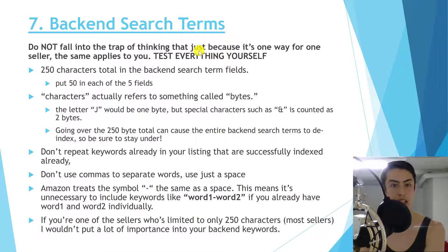Now for backend search terms. There's a lot of conflicting advice out there, so first: do not assume that what works for one seller applies to you. Amazon runs many concurrent split tests simultaneously — maybe a thousand sellers have it working one way and a hundred thousand another way, and it differs by marketplace. Test everything yourself.